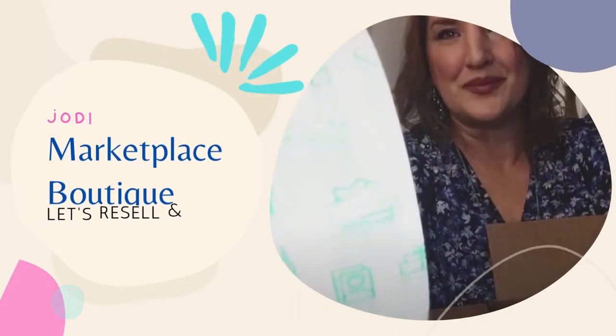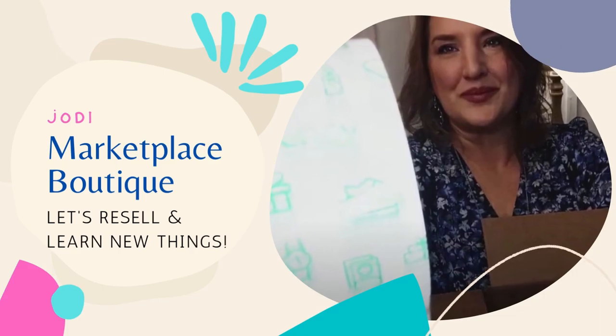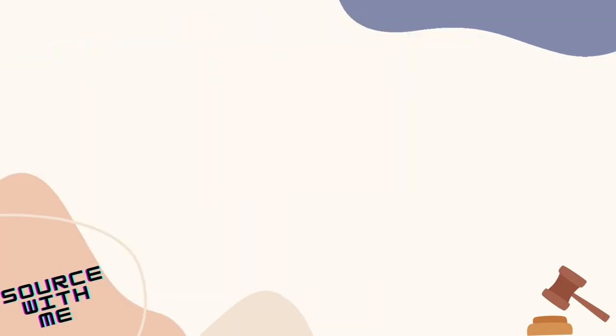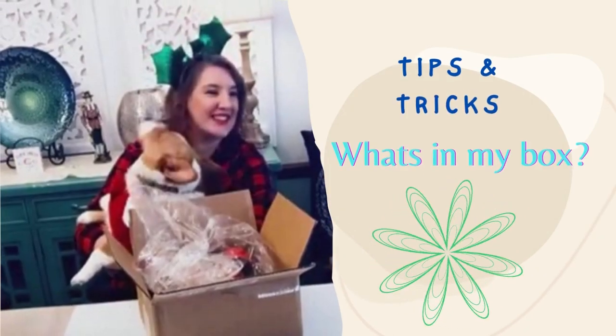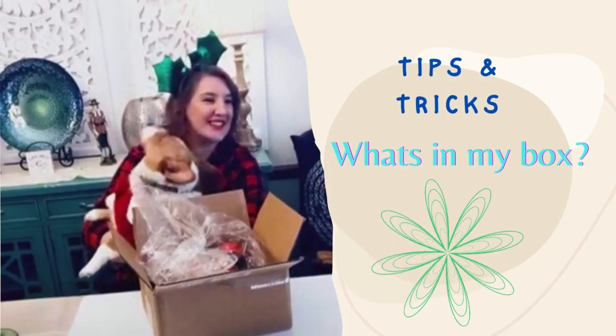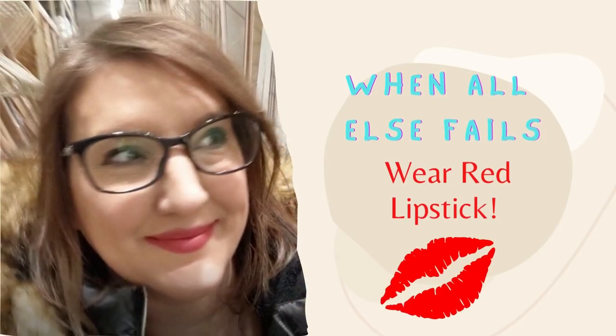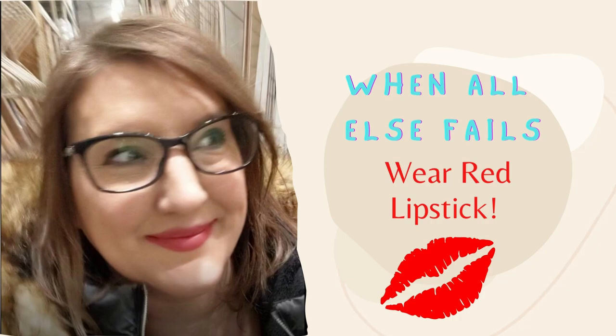Hi everybody, Jody here from Marketplace Boutique and Susan. Today I have what's sold and what I bought.